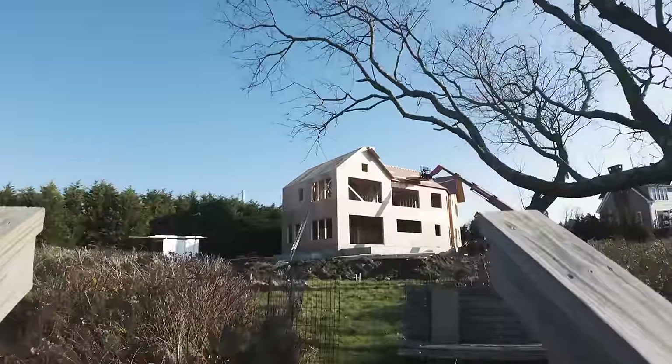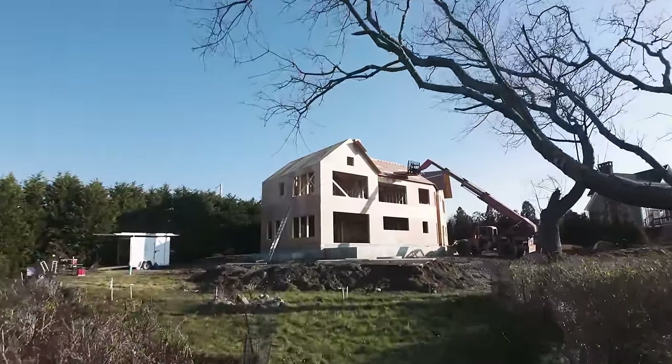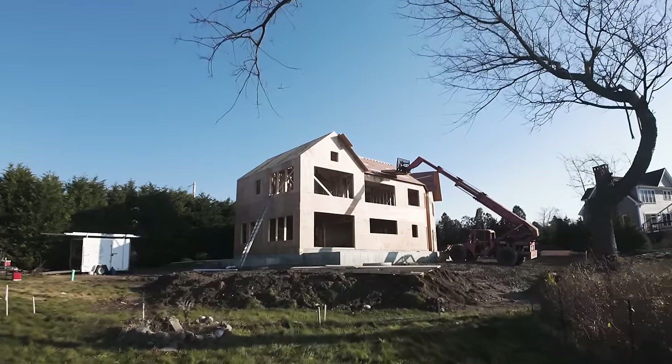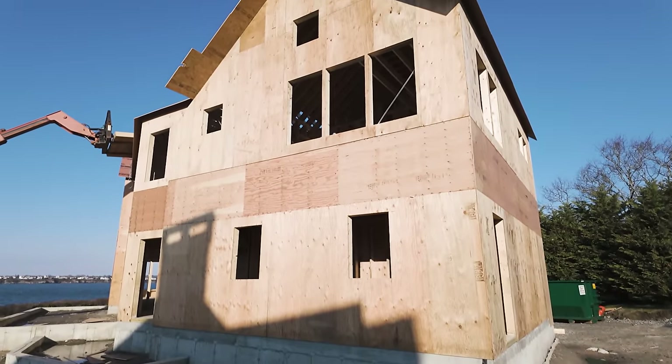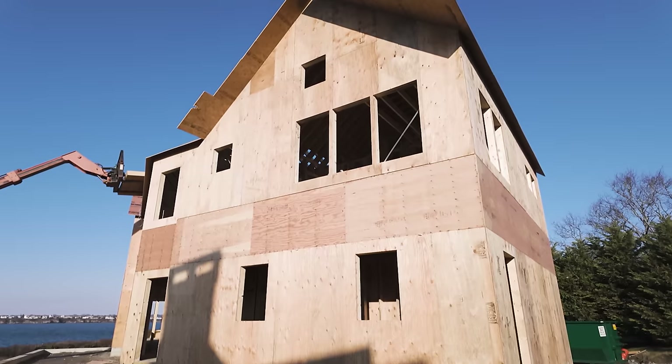So I pulled up to the job site — I love framing, this looks like traditional framing — but the thing that made me think something's different is this plywood band right in the center of the house. That doesn't look like stick framing. That's not how I would stick frame it. What's going on here?